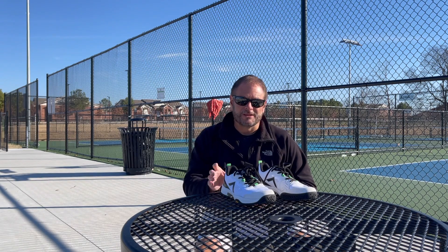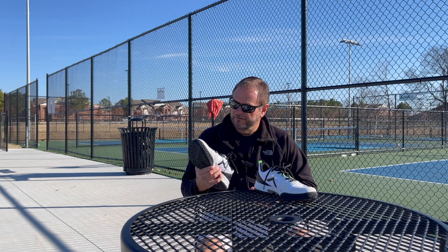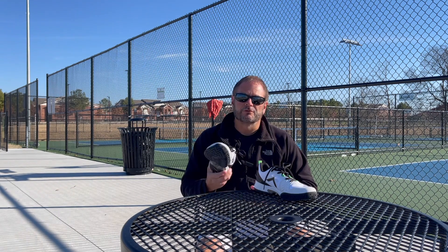Hey guys, it's a cold, crisp day today. Gonna put on the Tyrol shoes and head out to the courts. These shoes have been really, really good. They're very stable, very light, very comfortable. Really impressed with the Tyrol shoes.